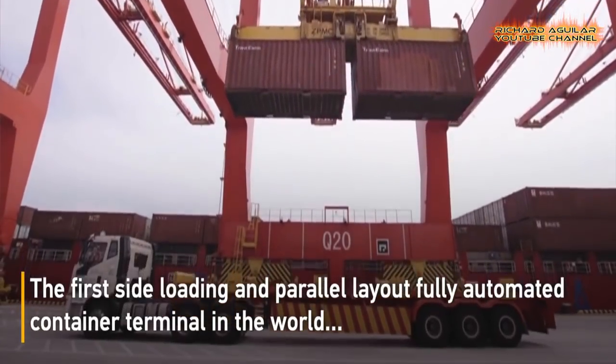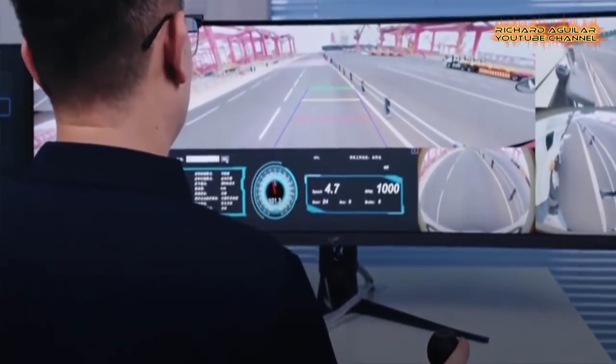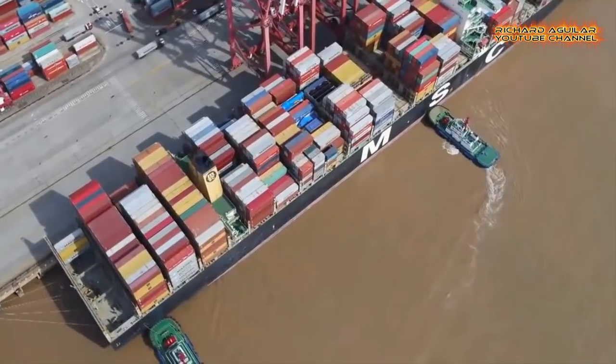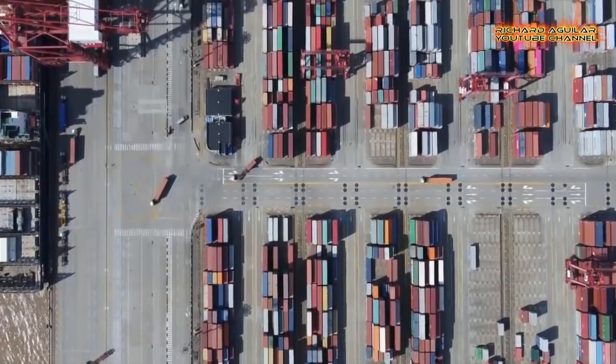How's it going everyone? It's another day that we are going to show you something unbelievable and amazing. Get ready to see the most amazing automation taking place in China's most modern seaports.